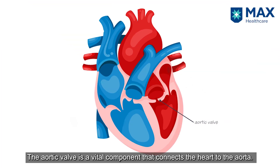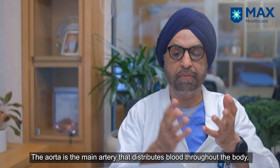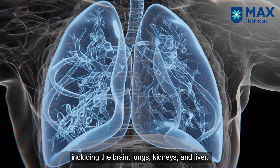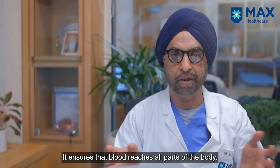The aortic valve is a valve which connects the heart to the aorta. The aorta is the pipe which takes blood all over the body, including the brain, the lungs, the kidney and the liver — it takes blood to all parts of the body.